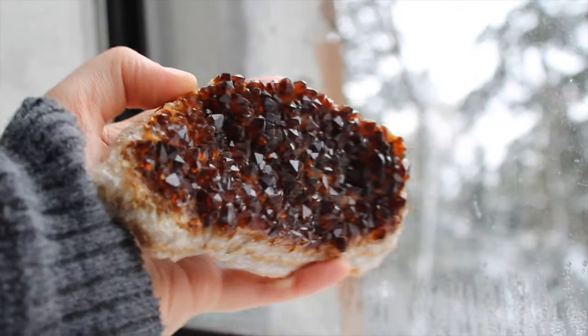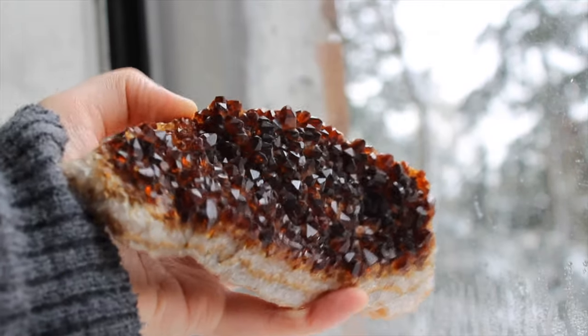Starting off is this really juicy piece of heat-treated amethyst slash citrine. It was one of my first big pieces and I love it.